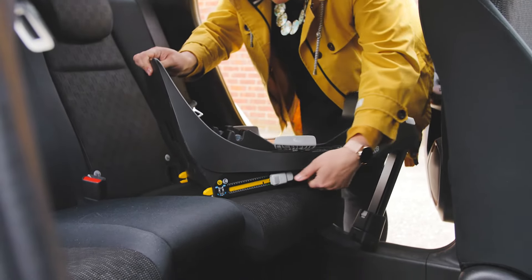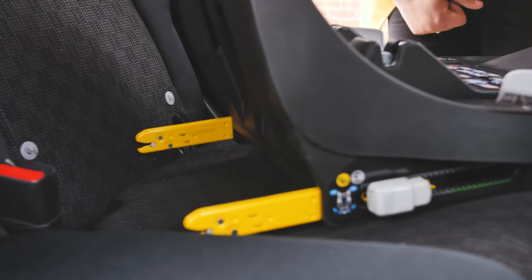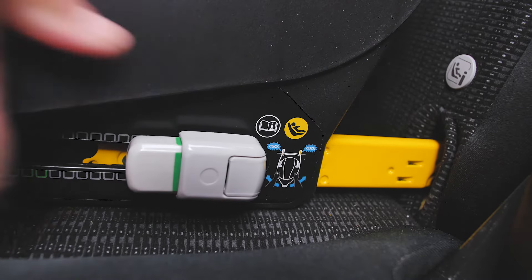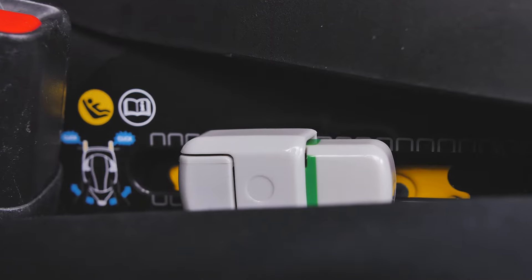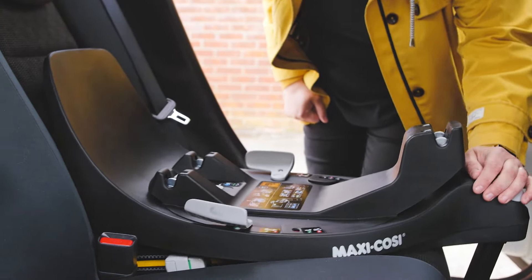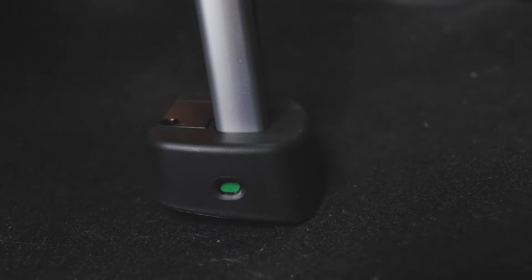Installing the FamilyFix 360 base couldn't be easier. Just sit the base on your vehicle seat, extend the IsoFix arms with the buttons one side at a time, and push them to connect to your IsoFix points. Once connected, you'll see the indicators on the arms turn green. Next, push the base flush with the back rest of the vehicle seat, then extend the support leg until the indicator turns green on the foot.